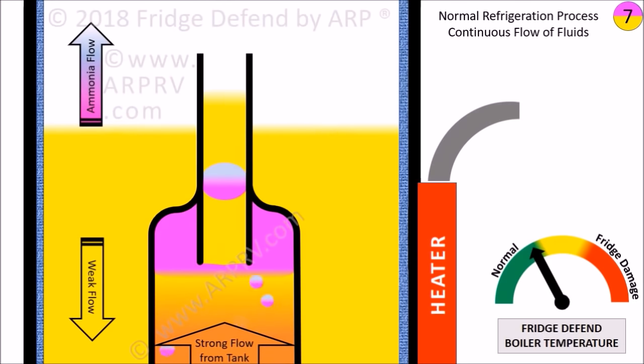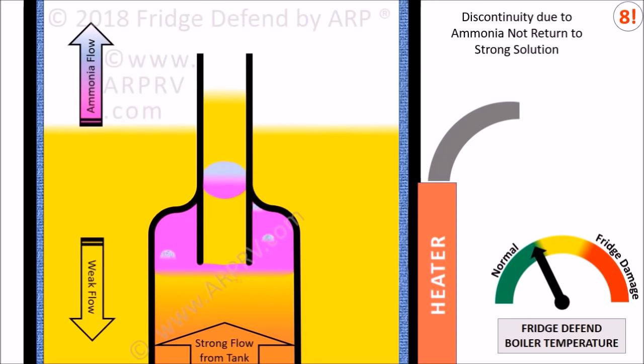Now we'll show how the flow of fluids can be disrupted, leading to lack of cooling or even failure of the fridge. If ammonia is not returned to the strong solution in the boiler, there is nothing to drive the bubble pump. Reasons why ammonia may not return include off-level operation such as climbing hills, stopping at a rest area, or a roadside emergency like a flat tire. High ambient temperatures, strong winds, failure of a heat source, and freezing temperatures can also cause this problem.